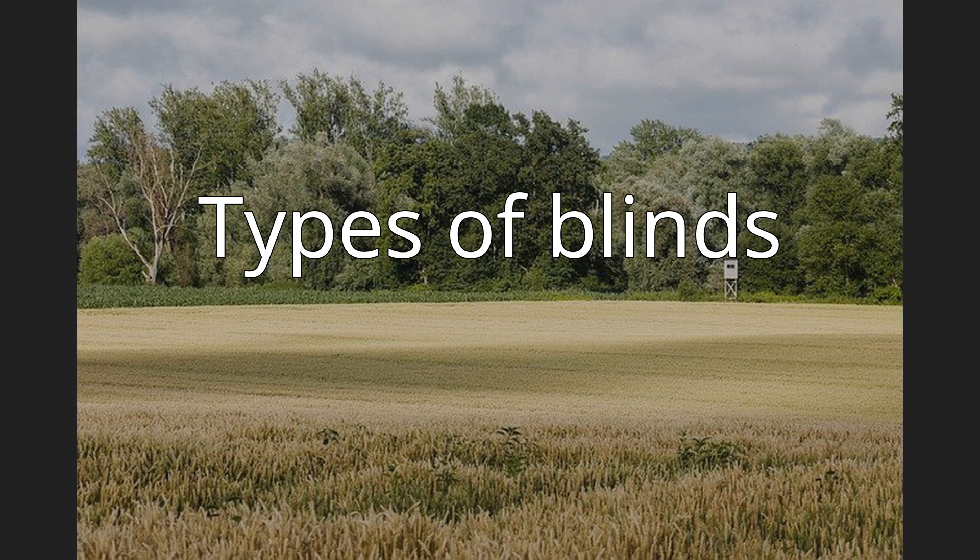For hunting waterfowl in fields, hunters will use a layout blind. A layout blind is a low-profile blind that a person can lie down in and stubble in to hide from waterfowl. Deer blinds may not be legal in all areas, so hunters are obligated to check hunting laws before constructing them.